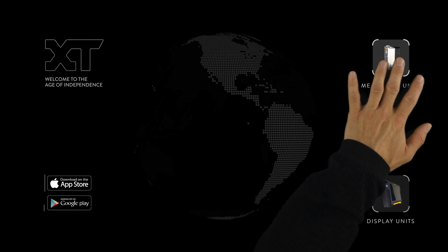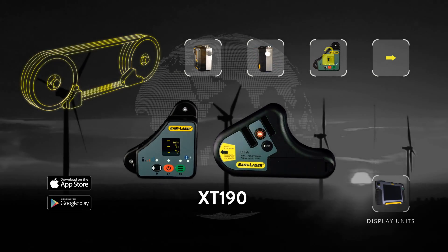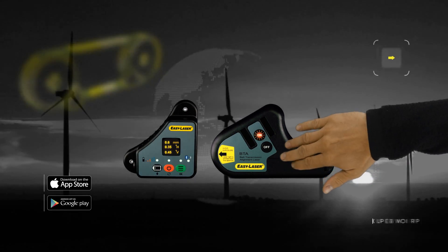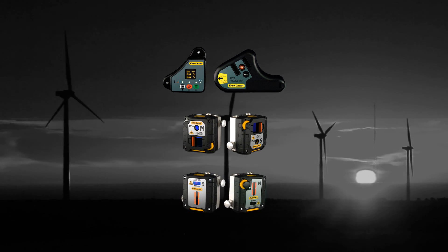Moreover, you can now also do belt alignment on the XT platform. Use the XT belt alignment units on their own, or get them as add-ons to your shaft alignment gear.